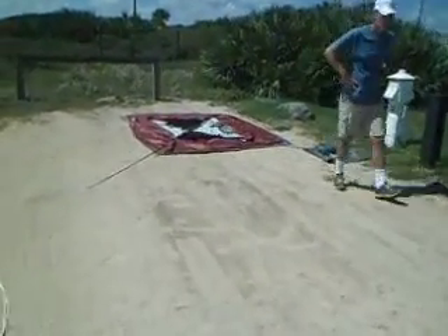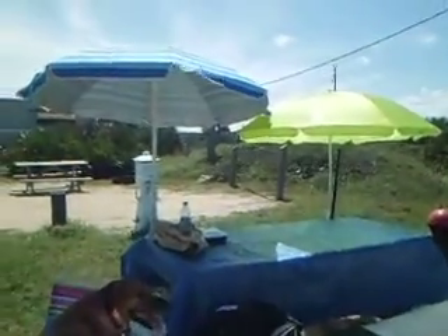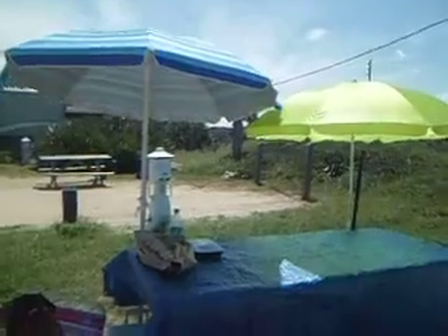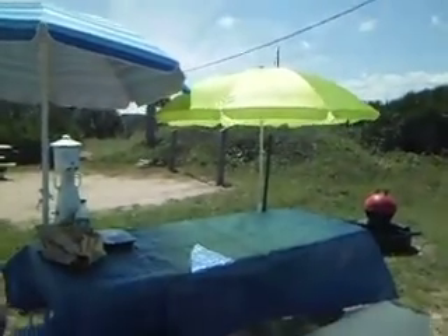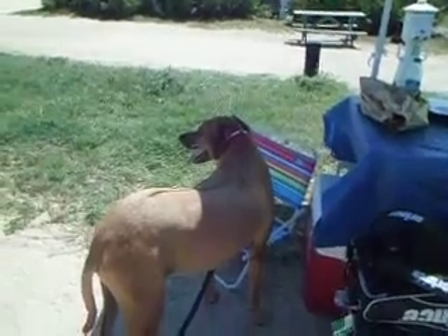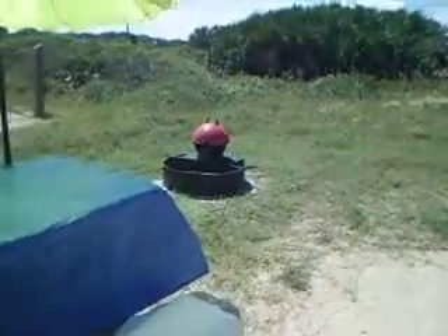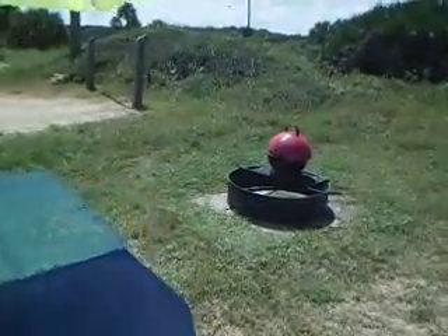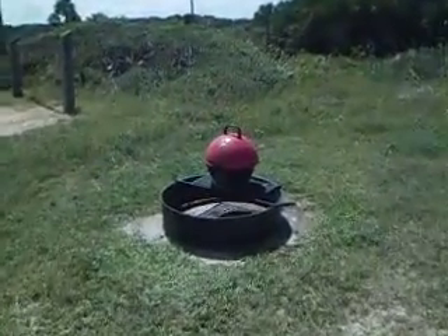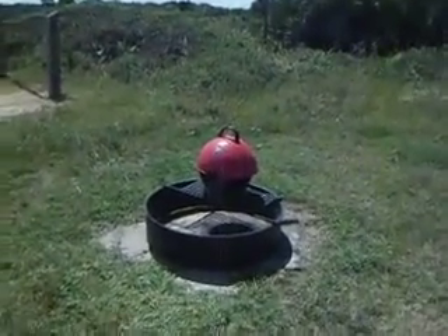My husband is getting ready to put up the tent. We set up our table, put up a couple umbrellas, and we have a little shade over here now. There's the dog, Nala. We're trying to unpack our car little by little and already took out the grill.